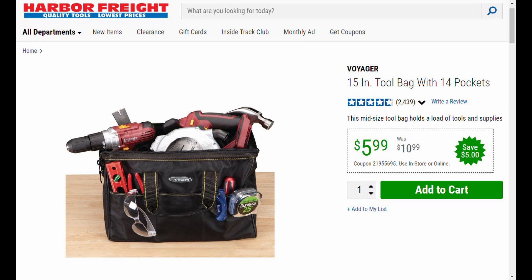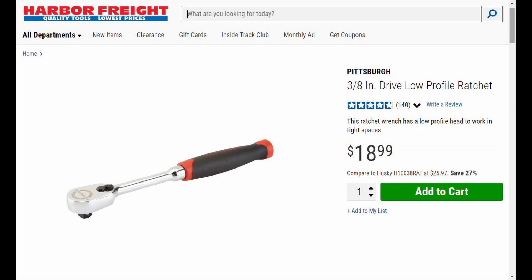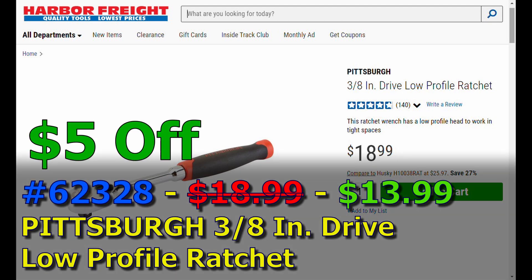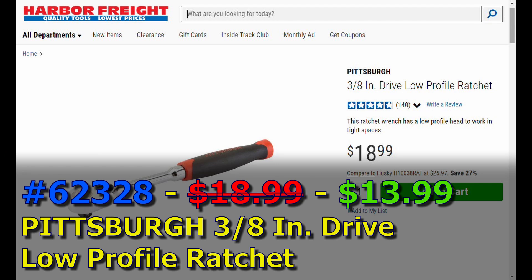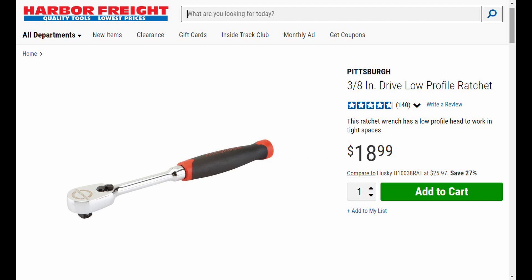Don't forget this coupon - five dollars off any Pittsburgh Pro ratchet. Today's ratchet for day two is item 62328, the Pittsburgh 3/8-inch drive low profile ratchet. Yesterday we had the quarter-inch drive. You're going to save five dollars off the normal nineteen-dollar price, picking it up for fourteen bucks.